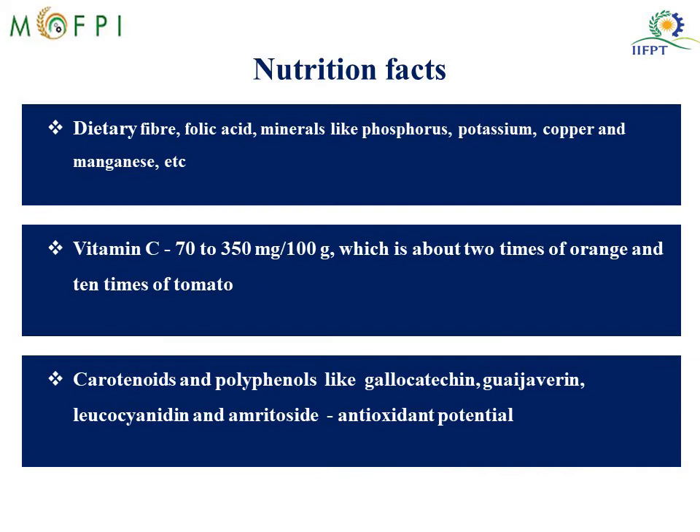In summary, Guava is a rich source of dietary fiber, folic acid and minerals like phosphorus, potassium, copper and manganese. The vitamin C content ranges between 70 to 350 mg per 100 gram, which is 2 times that of oranges and 10 times that of tomatoes. The carotenoids and polyphenols — such as gallocatechin, guajaverin, leucocyanidin and amritoside — have good antioxidant potential.